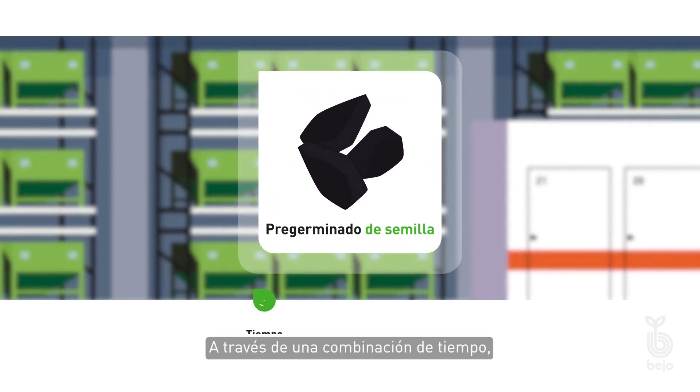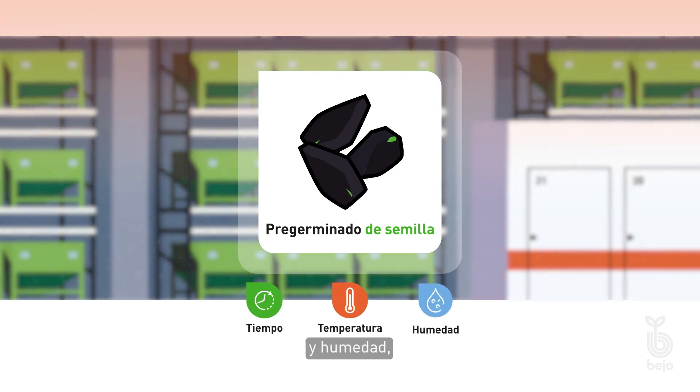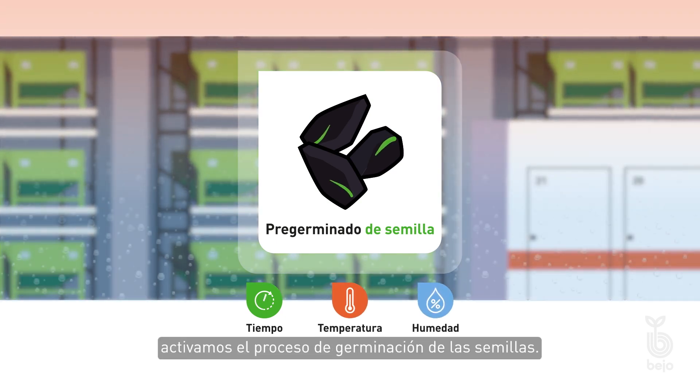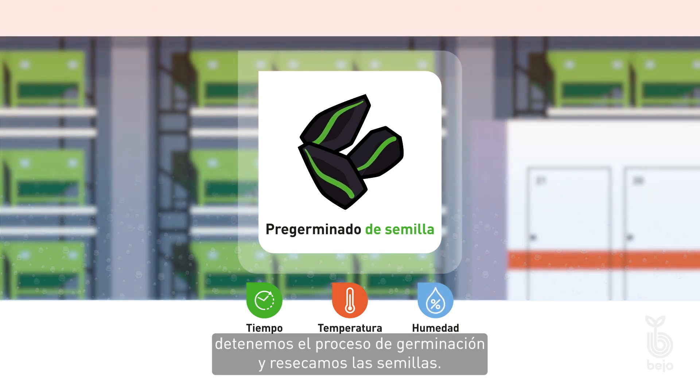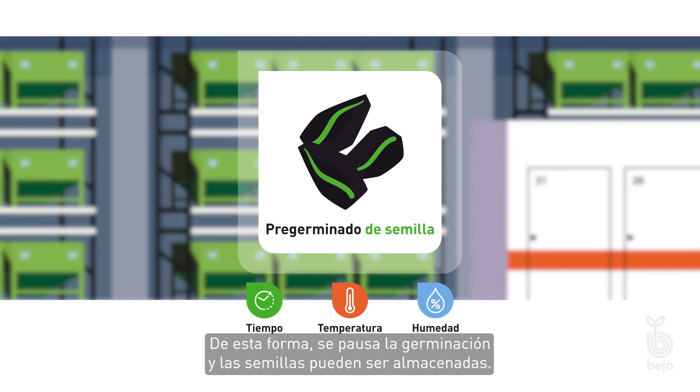Through a combination of time, temperature, and moisture, we activate the germination process of the seeds. When the embryos in the seed get close to the seed coat, we stop the germination process and re-dry the seeds. This way, the germination is paused and the seeds can be stored.